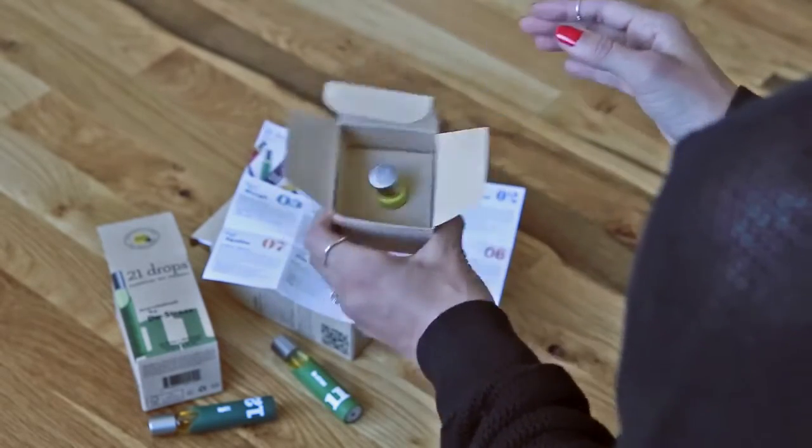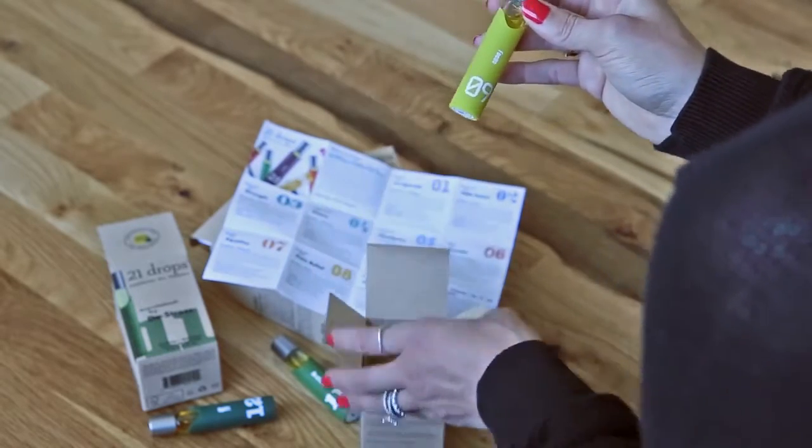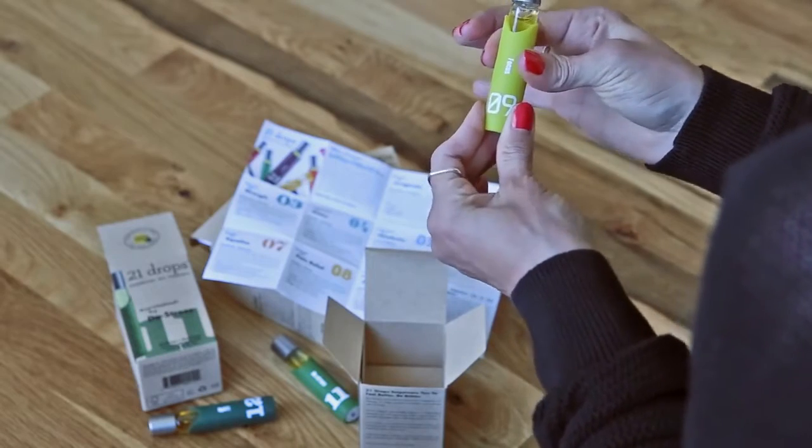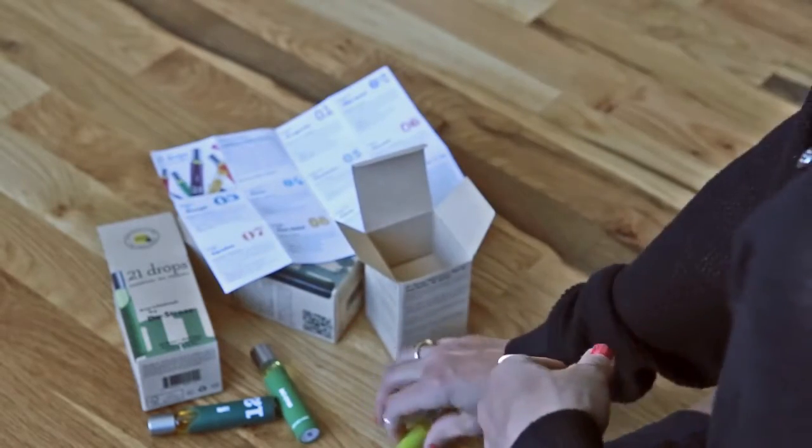It comes shipped like this and I like it because it doesn't bounce around in the box during shipment. When you take it out, it's a glass case but there's a rubber protective case around it, so if you drop it, nothing's going to happen.